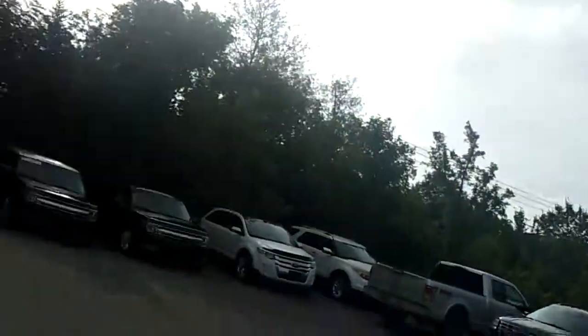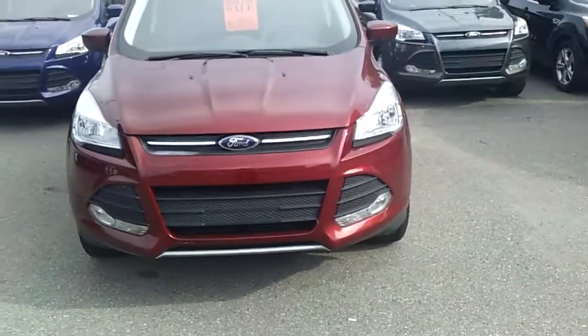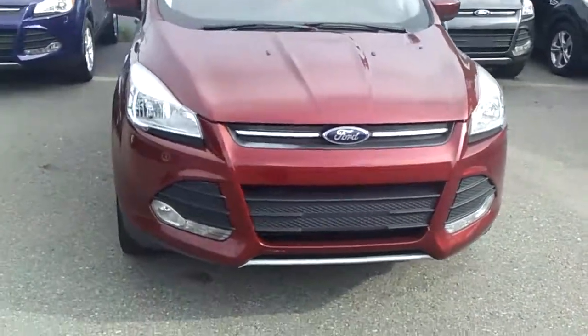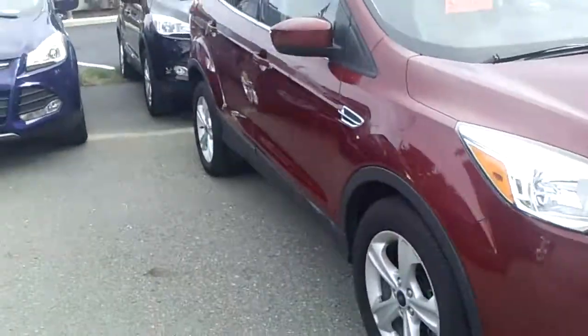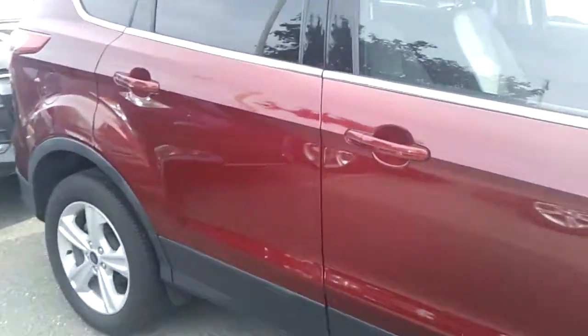Hello Michael, welcome to Scoundlink Ford. My name is Ted Koons. You were looking online at this car right here. This is the 2014 Ford Certified Escape. It is a Ford Certified Escape, which means it's gone through a 172-point Ford Certified Safety Inspection.